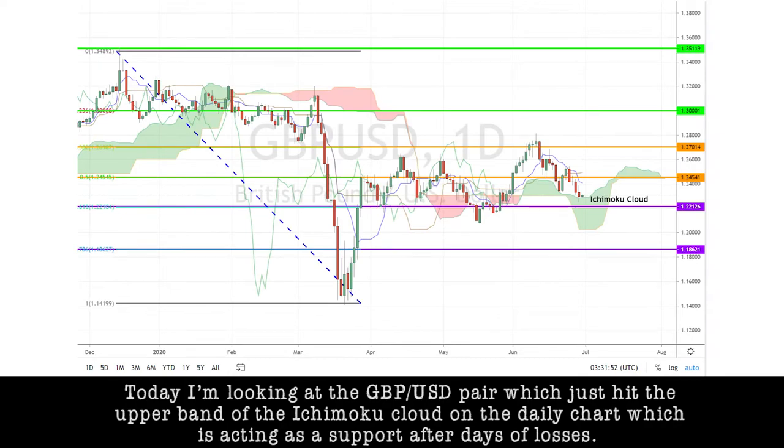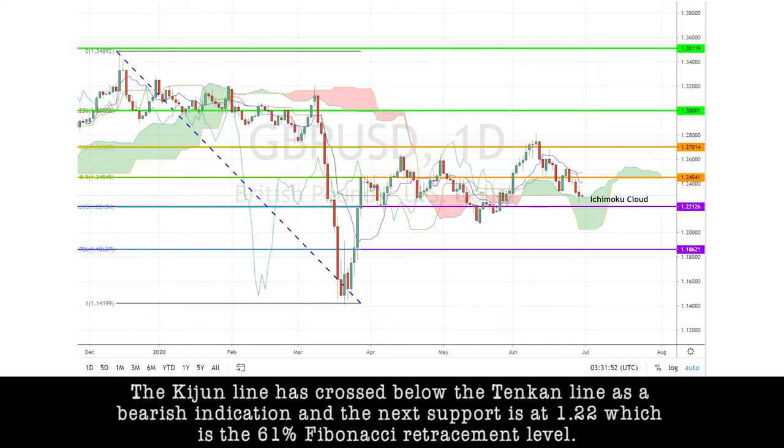Today, I'm looking at the pound-dollar pair, which just hit the upper band of the Ichimoku cloud on the daily chart, which is acting as a support level after days of losses. The Kijun line has crossed below the Tenkan line as a bearish indication, and the next support is at 1.22, which is a 61.8% Fibonacci retracement level.